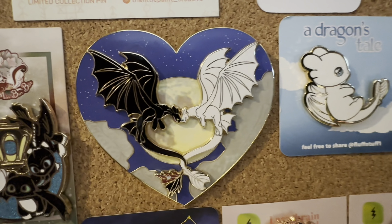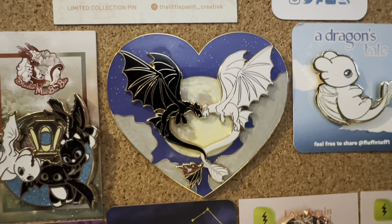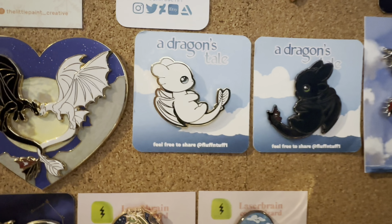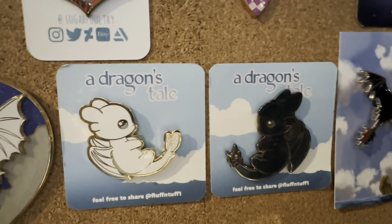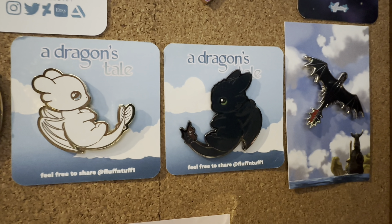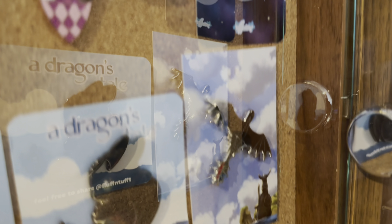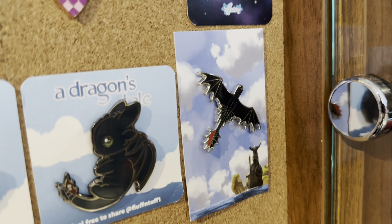Over here we have the Too Busy to Care Jumbo heart pin, which is also a pin-on-pin. It's really pretty in the form of a heart. Then these two from Flaventuff, which are like simplistic versions and they're really nice. And then this really pretty Toothless pin, made by Okami Monster for anyone wondering.